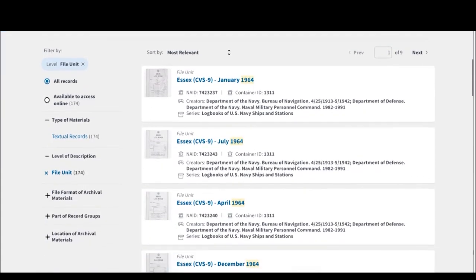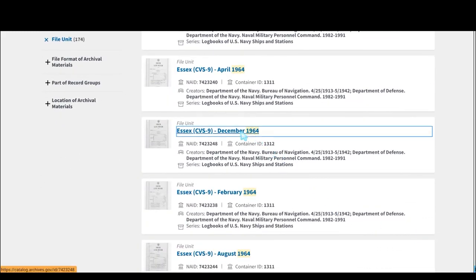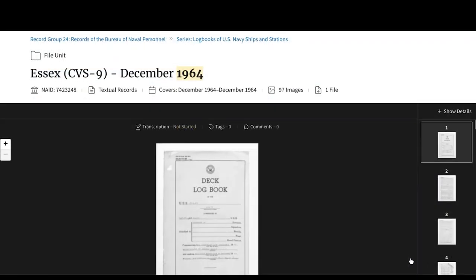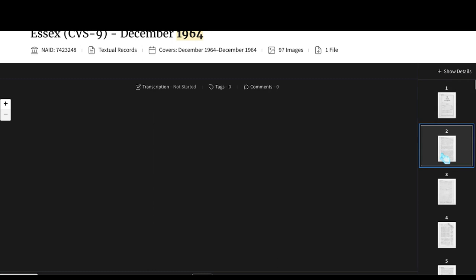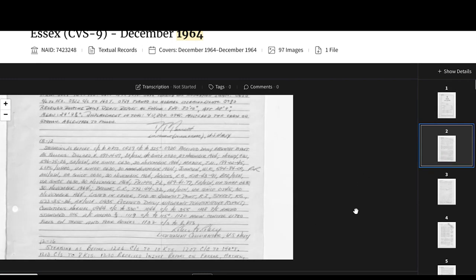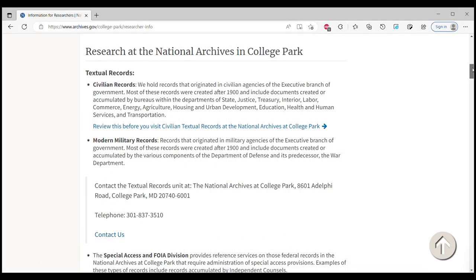The Textual Records Division at the National Archives in College Park maintains U.S. Navy deck logs from World War II and forward. Navy reference consultants will determine if the logs for the requested ship and dates are available online and will provide directions on how to view that digitized content. For deck logs not yet in the catalog, Navy reference consultants will provide information on how to schedule a visit to our research room.